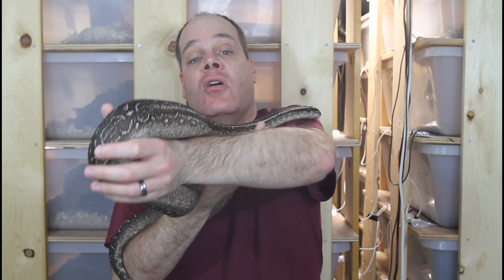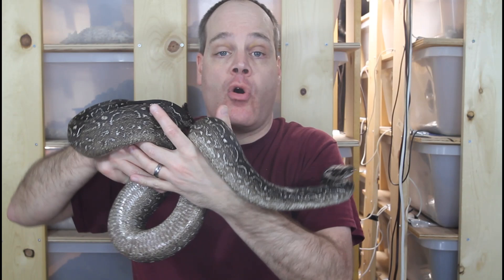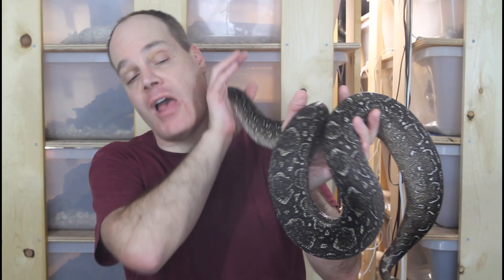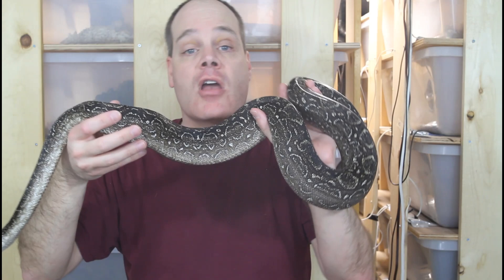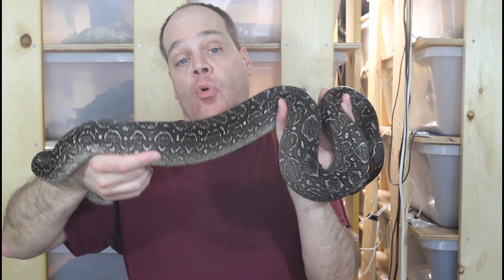Argentine boas have become extremely popular in the last few years and the price has shot up dramatically. Although all of the countries that have these in the wild are now completely closed to export, luckily there are quite a few in captivity to ensure a supply of captive-bred animals for boa collectors in the future. I don't have any pairs this year but I'm hoping next year to produce some more of these beautiful dark Argentine boas.